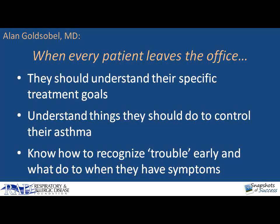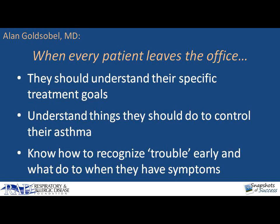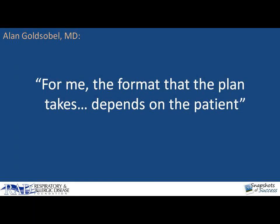Sure. It's important that when every patient leaves the office, they understand their specific treatment goals, the things they should be doing every day to control their asthma, how to recognize trouble early on, and what to do when they have symptoms. If a patient doesn't understand and internalize these things, there can be trouble, and every patient definitely needs a specific asthma action plan. For me, however, the form that the plan takes and how it's communicated really depends on the patient. Some patients may not need peak flow monitoring; for others, it might be a great idea. Some might want to have something on their cell phone. Others need to write it out in front of me.